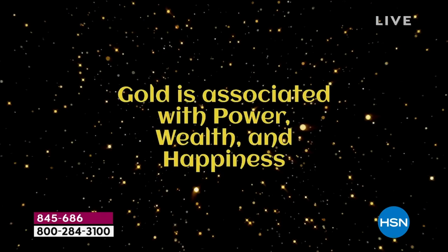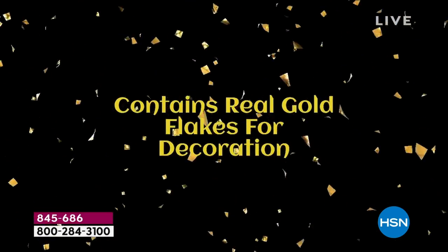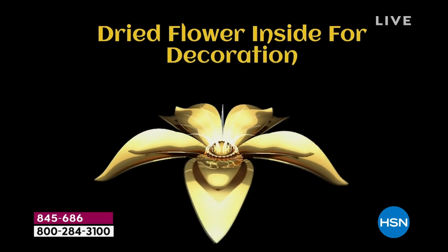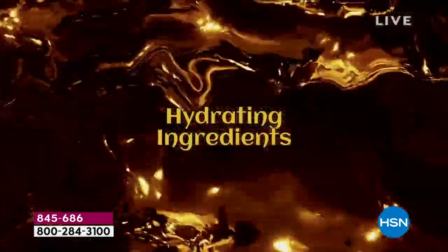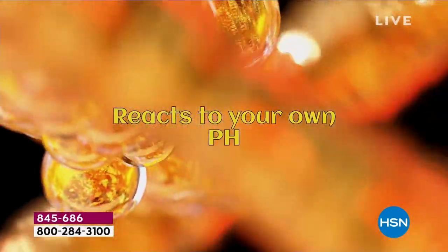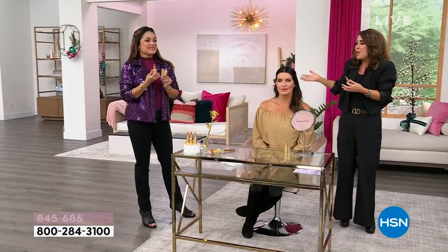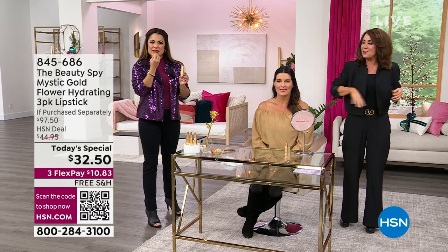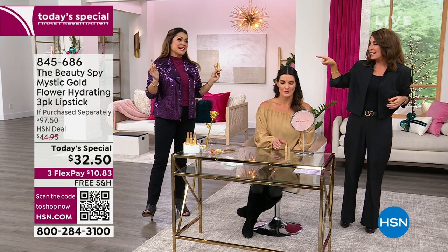Gold is associated with wealth and happiness, but also luck and energy. Those real gold flakes add shine — and there's the magic: that beautiful flower inside. It has extra hydrating ingredients so it doesn't get into the lines. It really bathes your lips in luxury, but it reacts to your own pH. So Michelle's color is going to be different than Angie's. Mine came out extra berry, which I love.